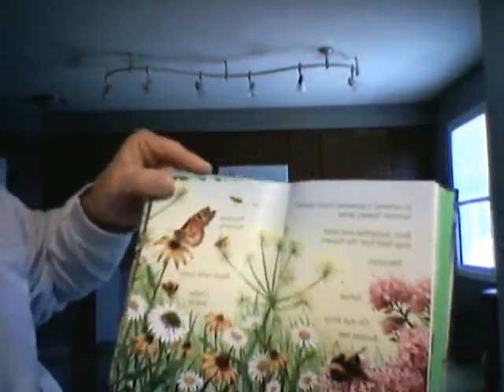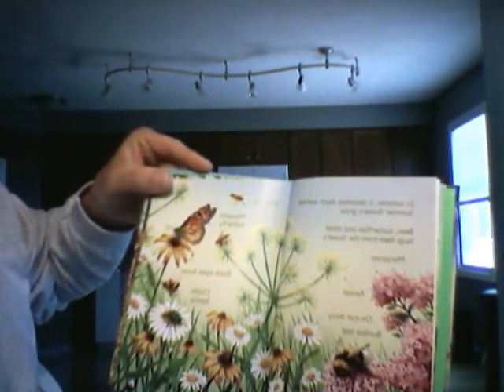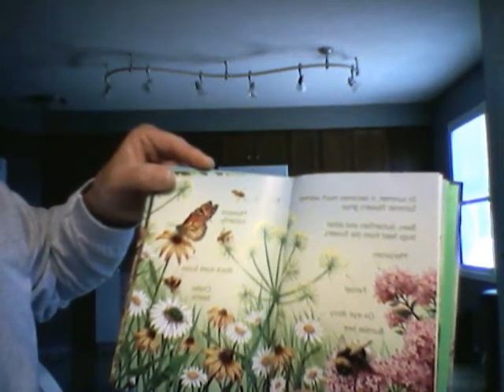In the summer, it becomes much warmer. Summer flowers grow. Bees, butterflies, and other bugs feed from the flowers.